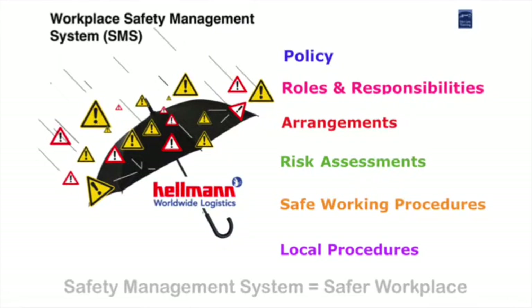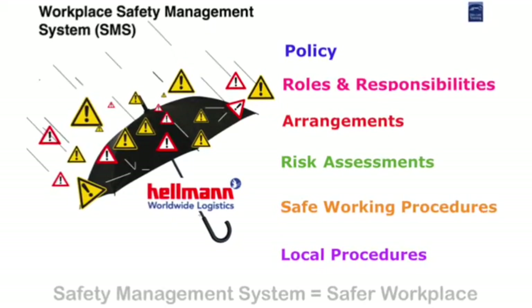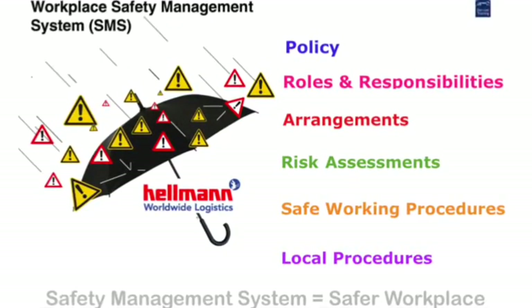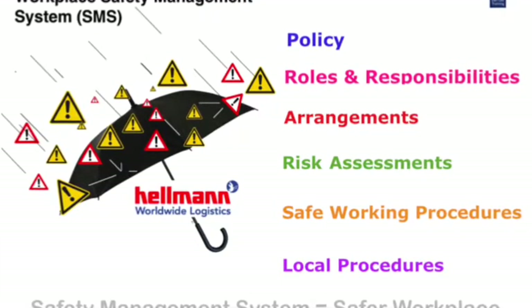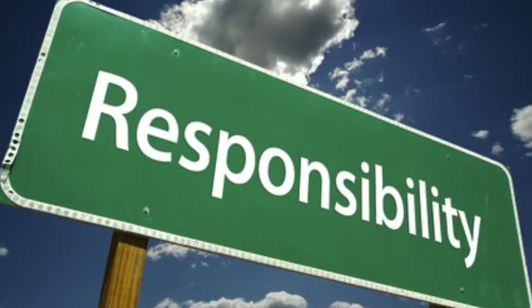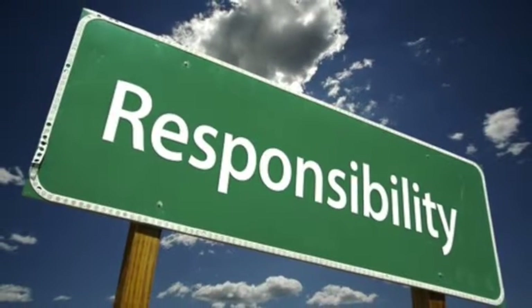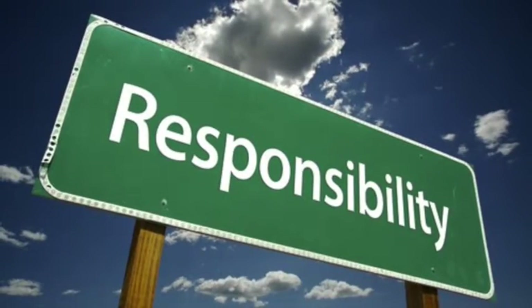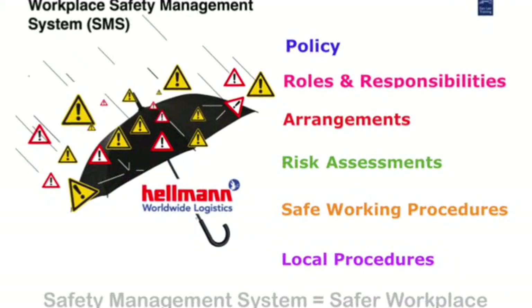Hello and welcome to the first in a series of information films to help you understand and get to know the essential elements of the company's safety management system. My name is Dan Lee and as the company's safety advisor I hold the position of safety responsible person, but you as a Hellmann's manager hold the daily safety management responsibilities. To assist you in this important role the company has in place a health and safety management system.